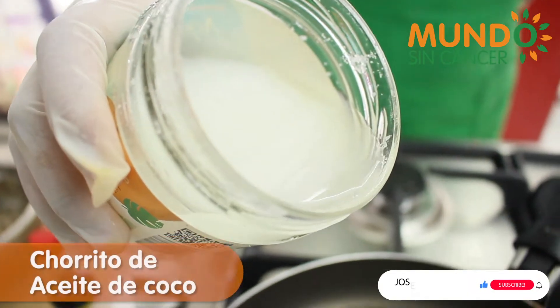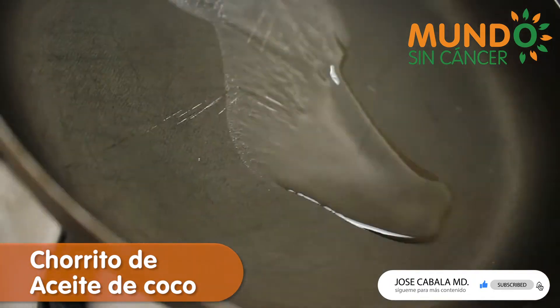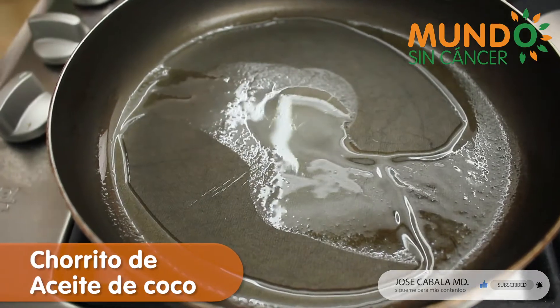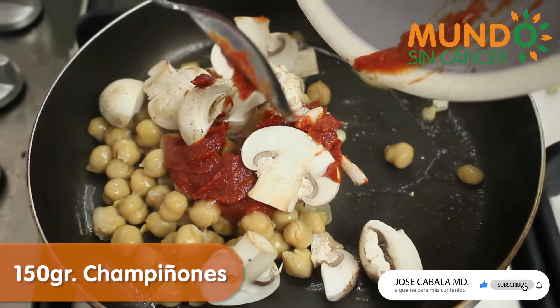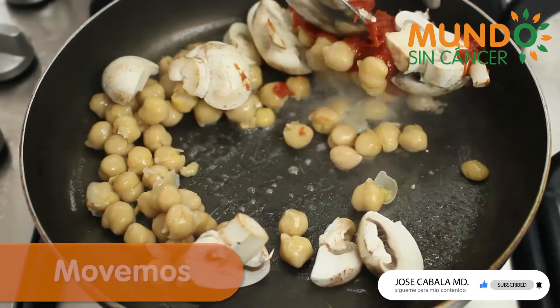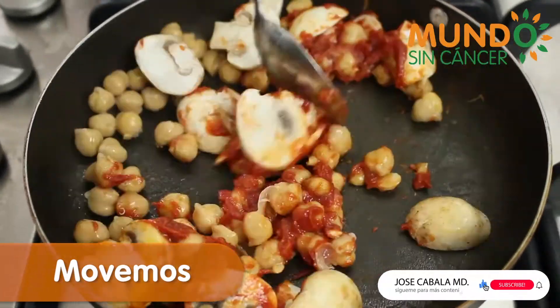We add a teaspoon of oil in a warm, hot pan. We add 250 grams of cooked chickpeas, 150 grams of mushrooms, and a teaspoon of salt. Stir constantly until they are well cooked and tender.